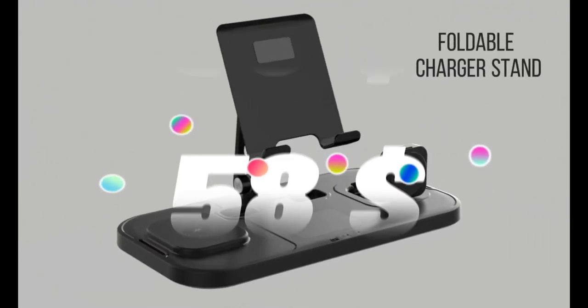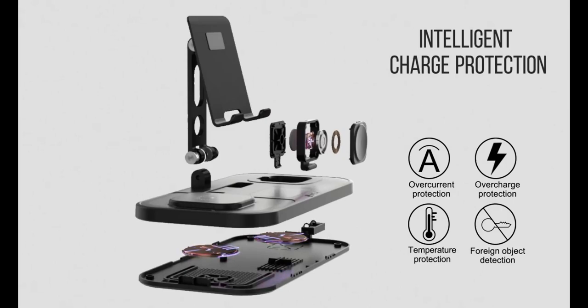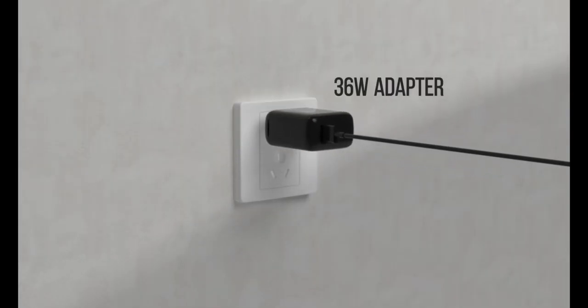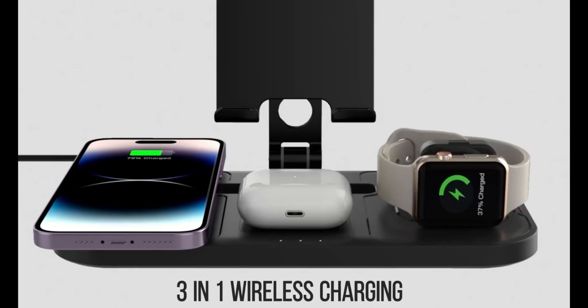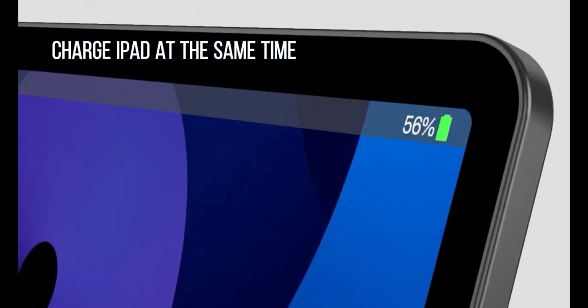Top 2 is a four-in-one charging stand designed for charging multiple Apple devices simultaneously. It includes a wireless charger for iPhone 14 Pro Max, 13, and 12; a wired charger for iPad; and a charging dock for AirPods Pro, Apple Watch Series 8, 7, 6, and 5. It is made with high-quality materials, features built-in safety features, and has a sleek and modern design.